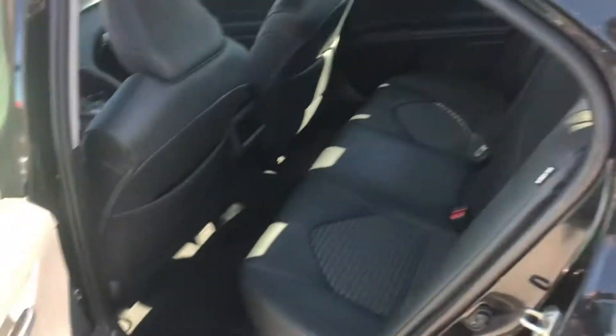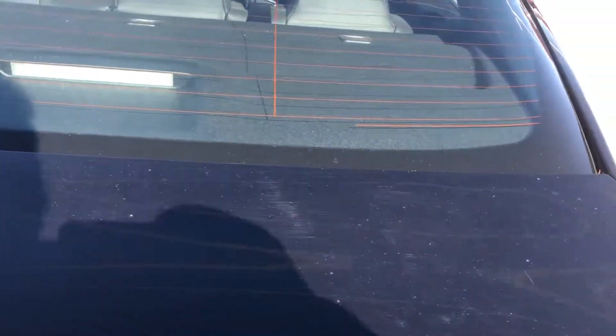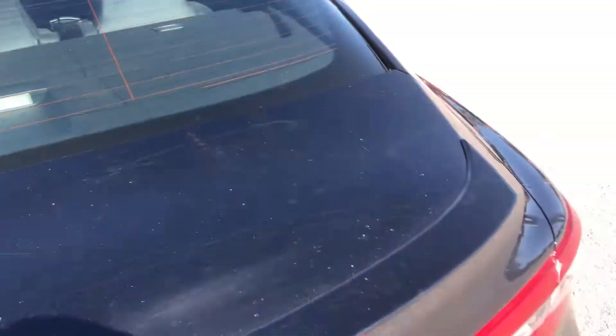Walking around here to the back, you're going to have more than enough room for your friends and family back here — nice comfortable seats and a lot of room in the back seat. And of course you're going to have that backup camera, and this trunk space here.